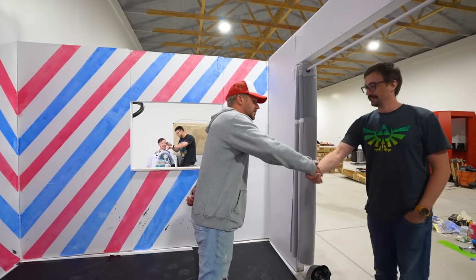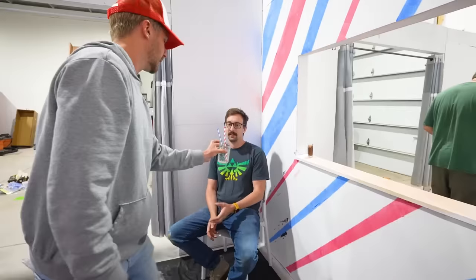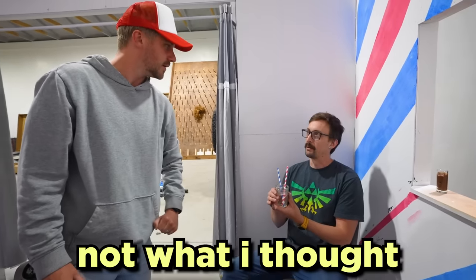I'm excited to see what you do. Just wait for my first customer. Hello, welcome to Justin's Cuts. Why don't you wait over here, sir? Can I get you a complimentary beverage? Yeah, there you are. While you wait. That's not what I thought.